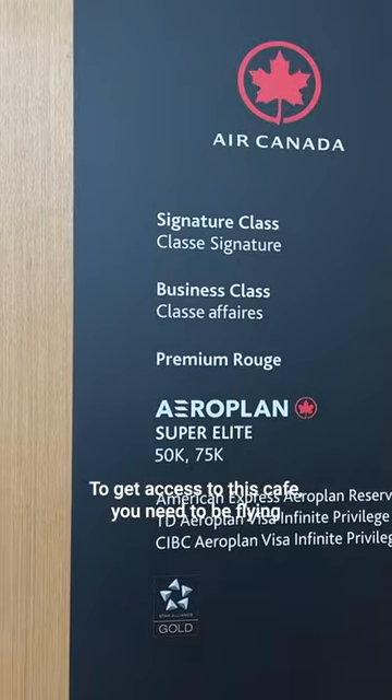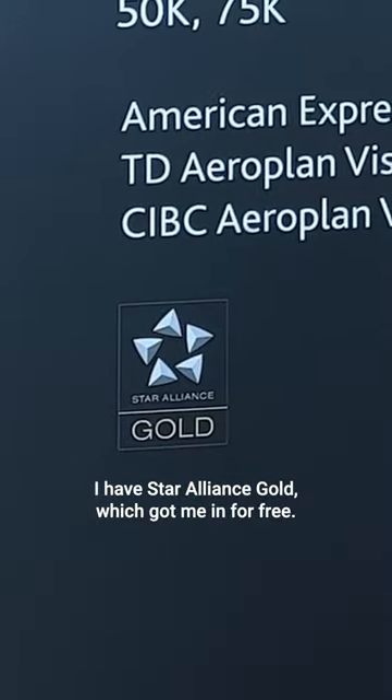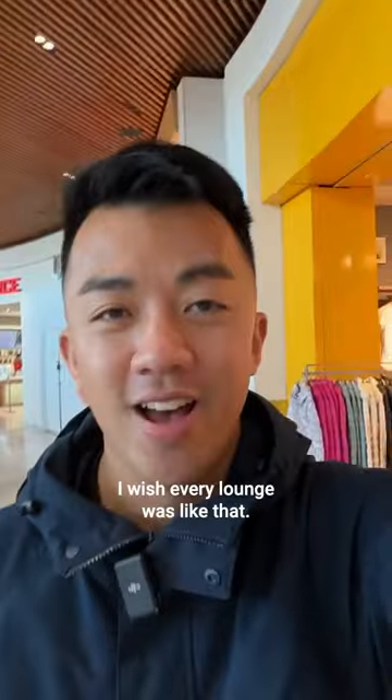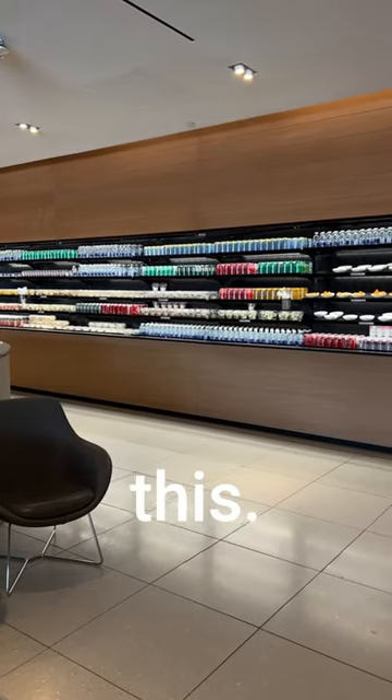To get access to this cafe, you need to be flying business class or meet one of these requirements. I have Star Alliance Gold, which got me in for free. I love the concept — I wish every lounge was like that. Comment below and let me know what you think about a grab-and-go lounge like this.